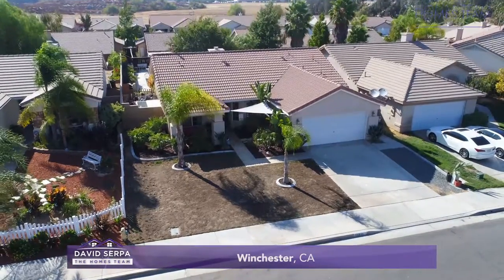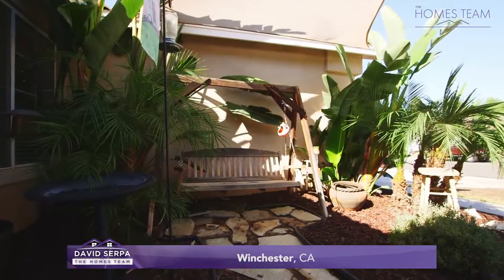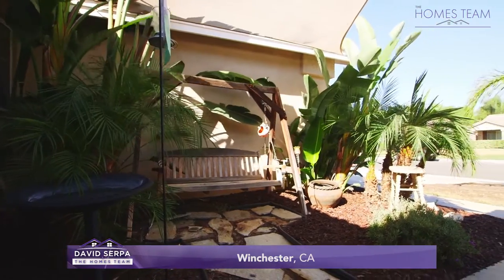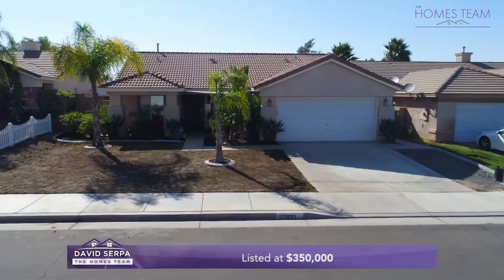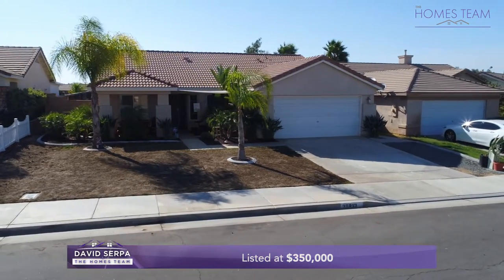Today's listing is a 1,702-square-foot, single-level Winchester home situated in the heart of French Valley with three bedrooms, two baths, and a great backyard, listed at $350,000 with an HOA of just $10 per month.